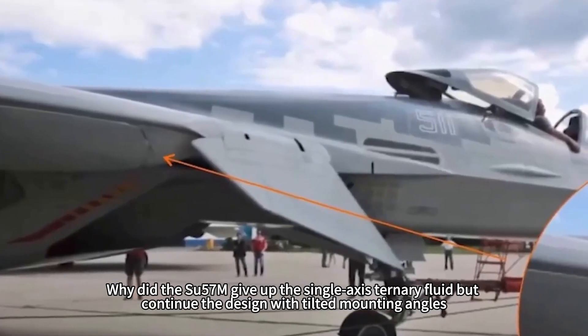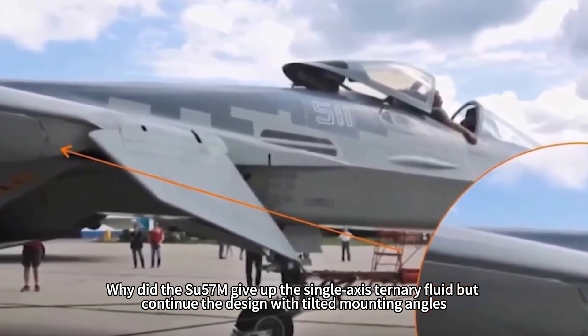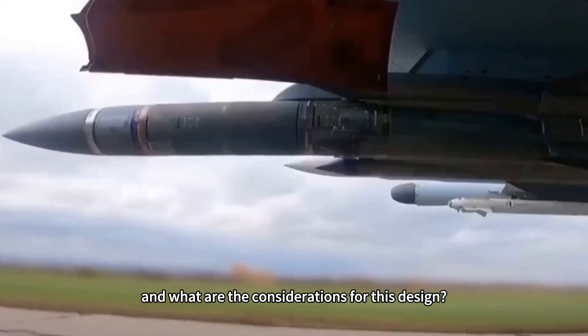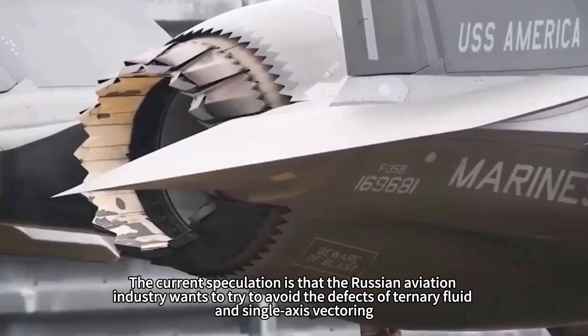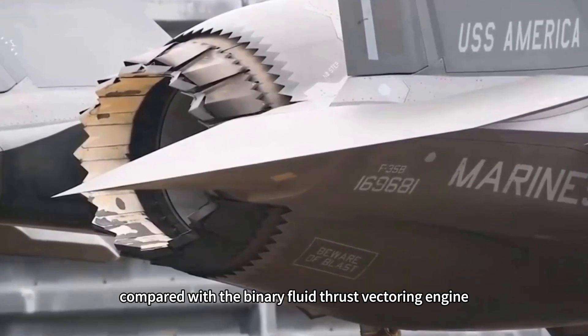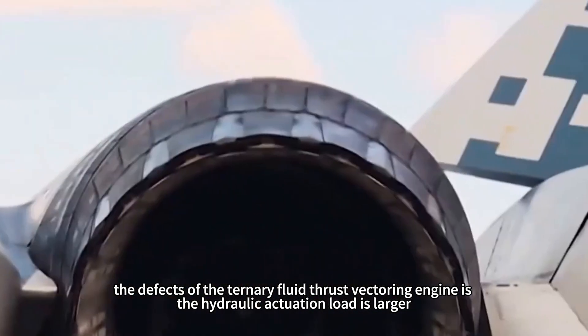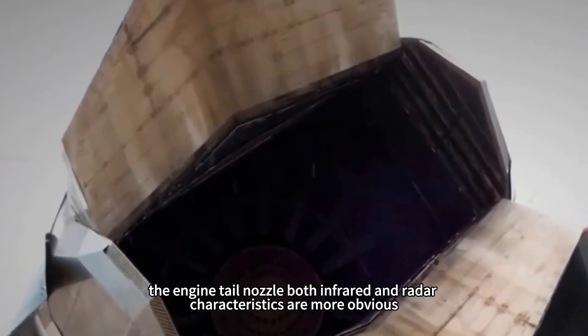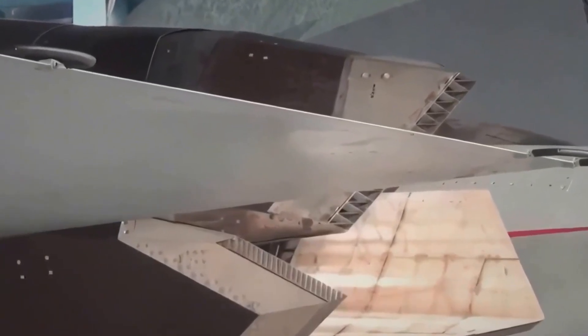Why did the Su-57M give up the single-axis ternary fluid but continue the tilted mounting angle design? The current speculation is that the Russian aviation industry wants to avoid the defects of ternary fluid single-axis vectoring. Compared with the binary fluid thrust vectoring engine, the defects of the ternary fluid thrust vectoring engine are that the hydraulic actuation load is larger, and at the same time, the engine tail nozzle's infrared and radar characteristics are more obvious.